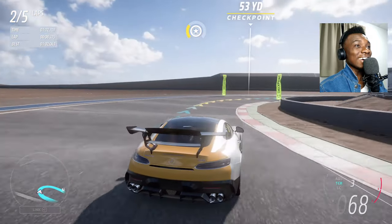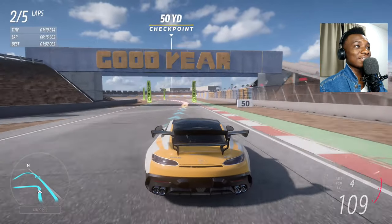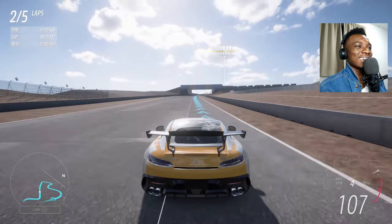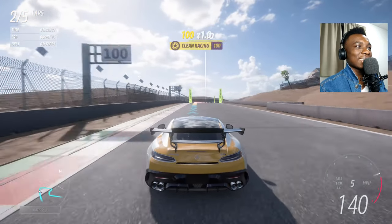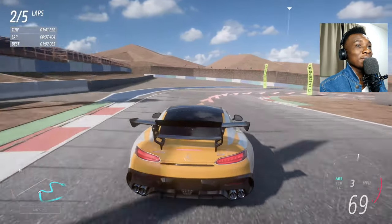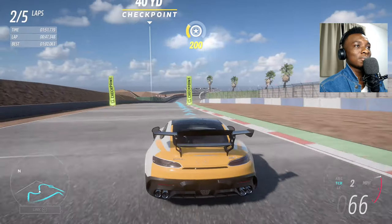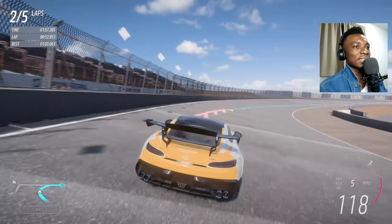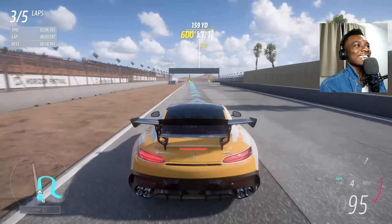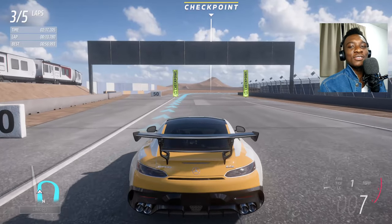Oh, maybe they are equal — no need to avenge the GT3 after all. I was hoping to use the GT3 RS as a challenge, but it looks like the GT3 itself is a good match. Wait — let me not speak too soon. I genuinely thought there'd be a big time difference. Okay — I guessed right!